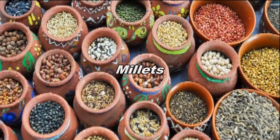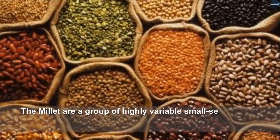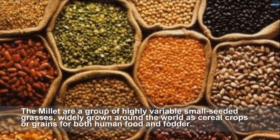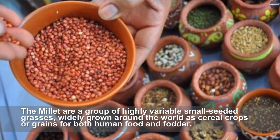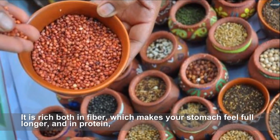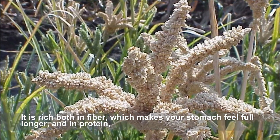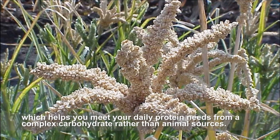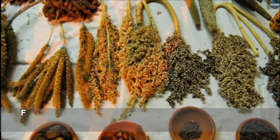Millets are a group of highly variable small-seeded grasses widely grown around the world as cereal crops for both human food and fodder. They are rich in fiber, which makes your stomach feel full longer, and in protein, which helps you meet your daily protein needs from a complex carbohydrate rather than animal sources.